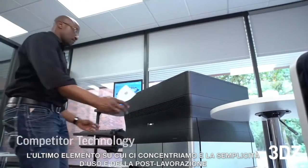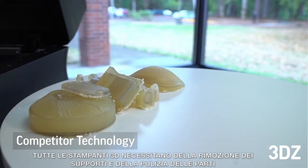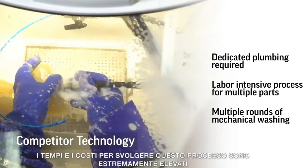The final element we'll highlight is ease of use and post-processing. All 3D printers require some level of support removal and part cleaning, and the time and cost for doing this process is a large part of your total design and print workflow.